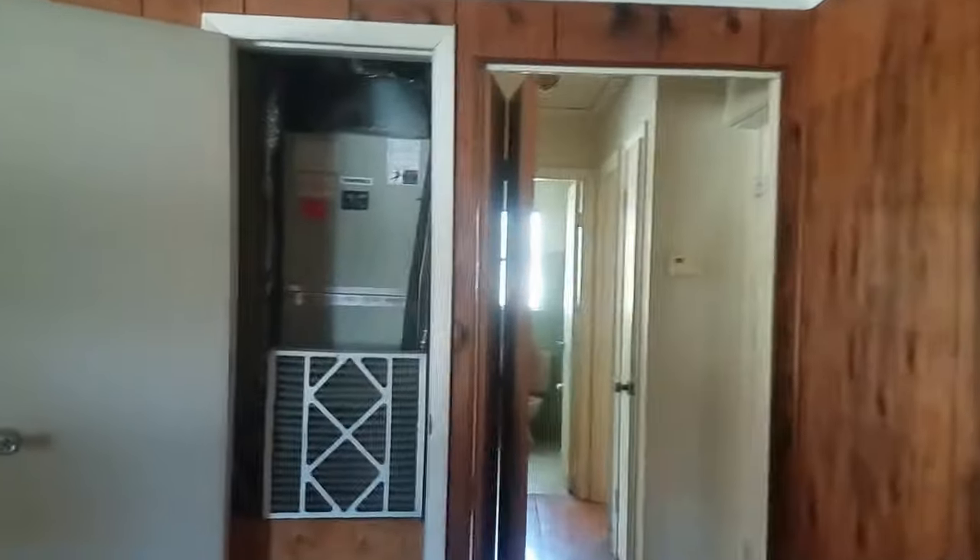This is just wood paneling — wood paneling all the way around. Strangely enough, that AC looks like it might even work. That's interesting. So we've got the AC right there.